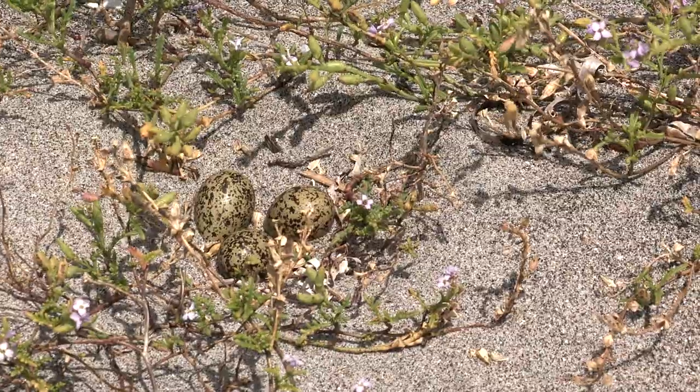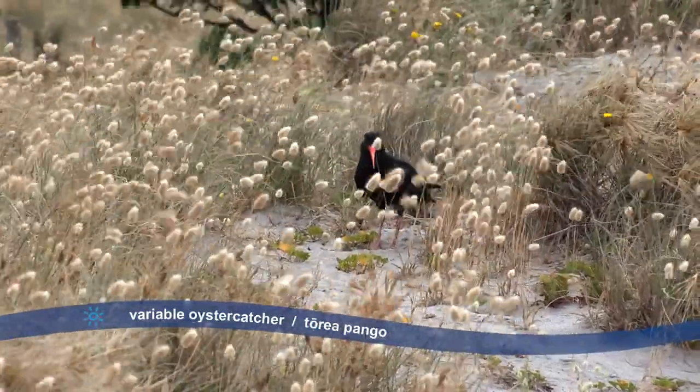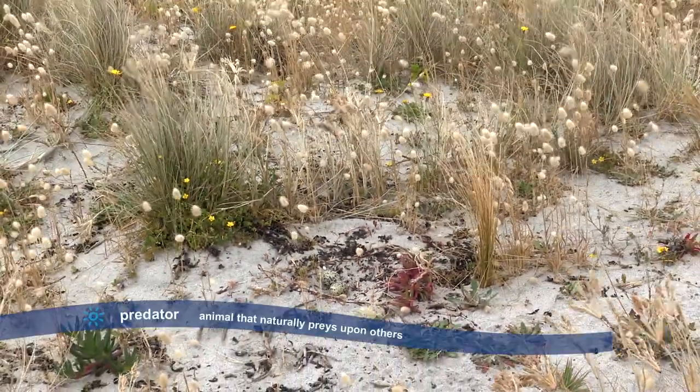The eggs look like sand — this is very clever. Oystercatchers also lay eggs in the dunes that are camouflaged like this, meaning they're very hard for predators to spot.